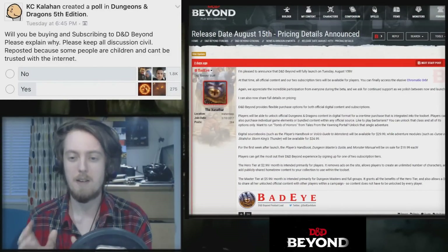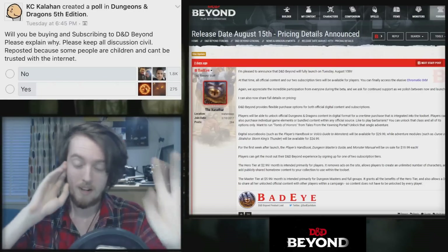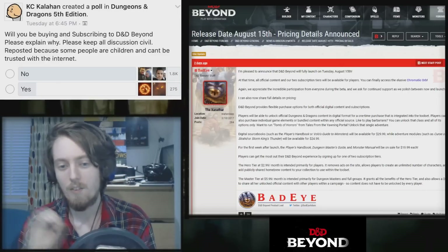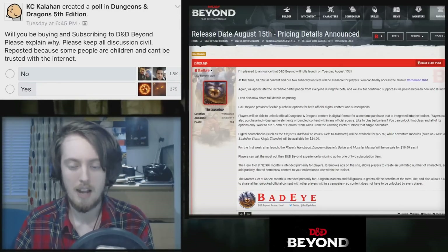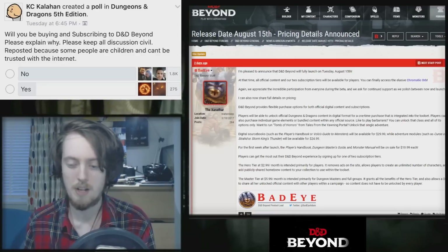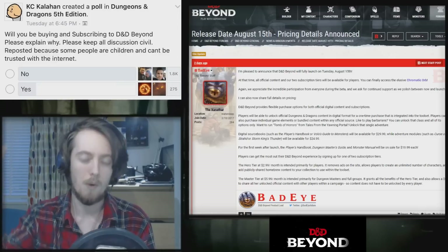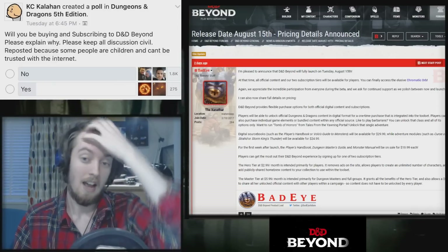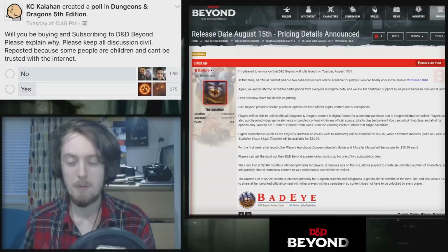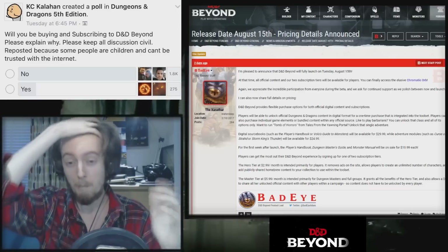I have to imagine — and this is something I saw on Twitter in conversations with Angry GM — that for 5th edition, most of the Player's Handbooks have already been bought that are going to be bought. When RPG games release, that launch is when they make their most sales, and the PHB is the number one seller based on Amazon sales. The vast majority of PHBs have already been sold, which means for most people, you're buying a PHB again.